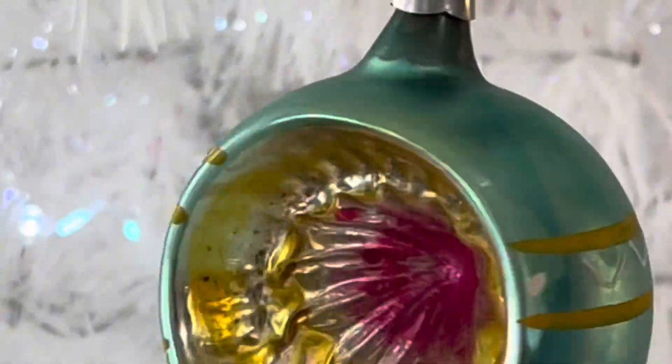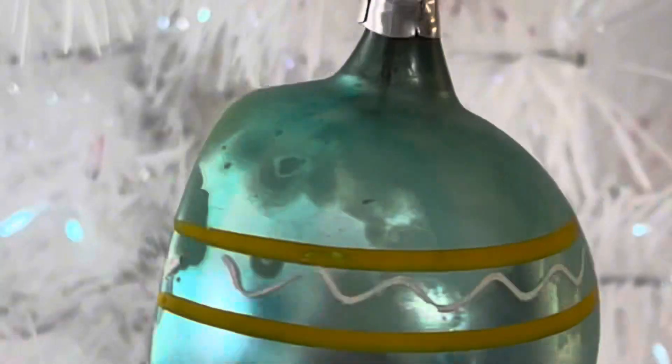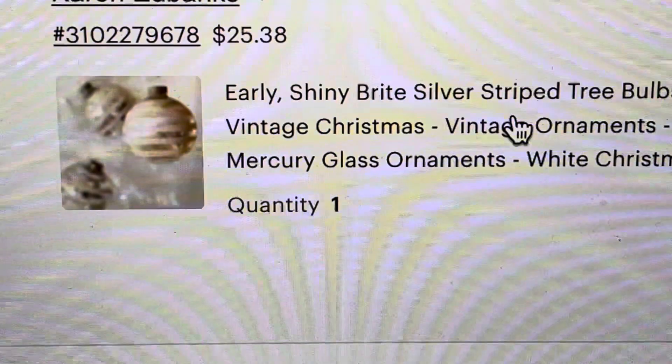For example, this rare indent shiny bright bulb just sold for $32 on my $2 investment. The color and the condition are what sold this one, I think. And these silver striped shiny brights just sold for $19.